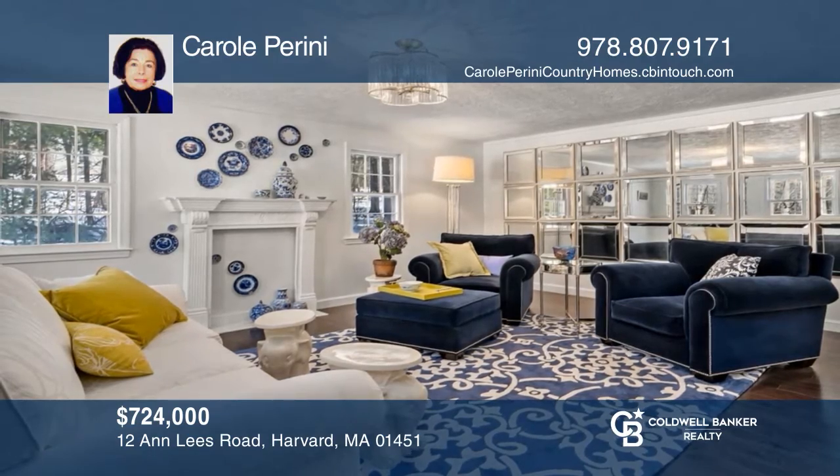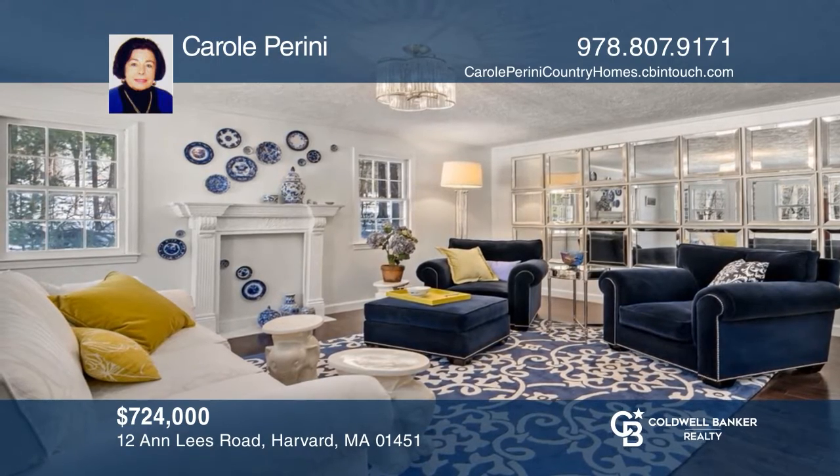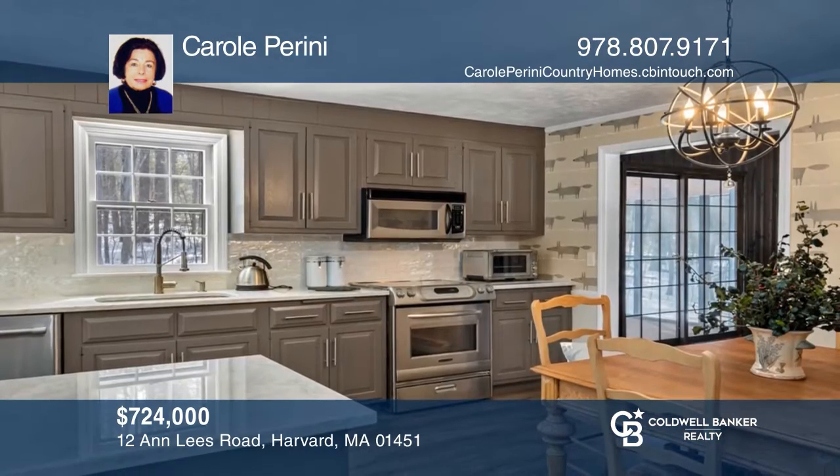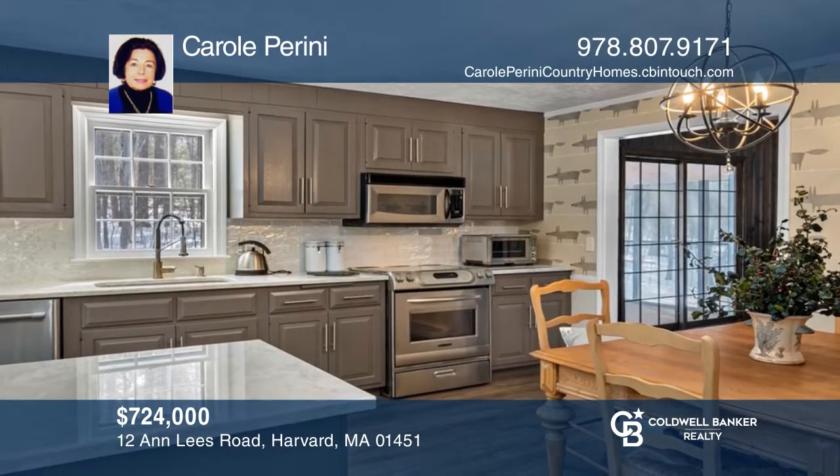Welcome to this beautifully refreshed Shaker Hills four-bedroom colonial in a lovely 2.38-acre setting, abutting conservation land. For more info, contact Carol Perrini.